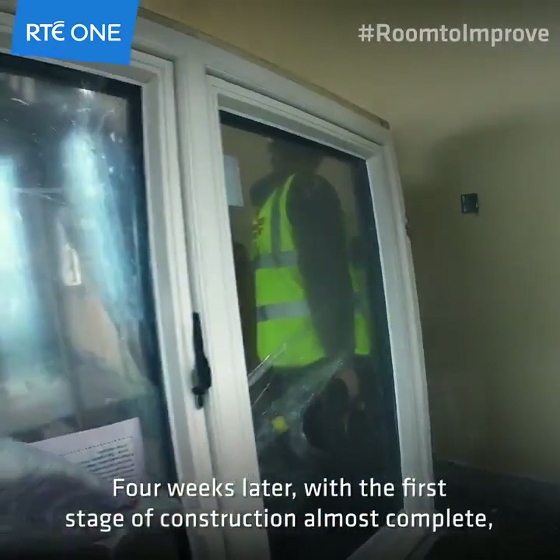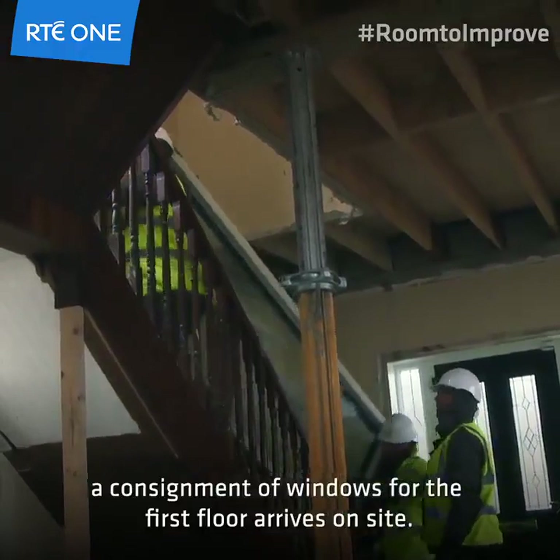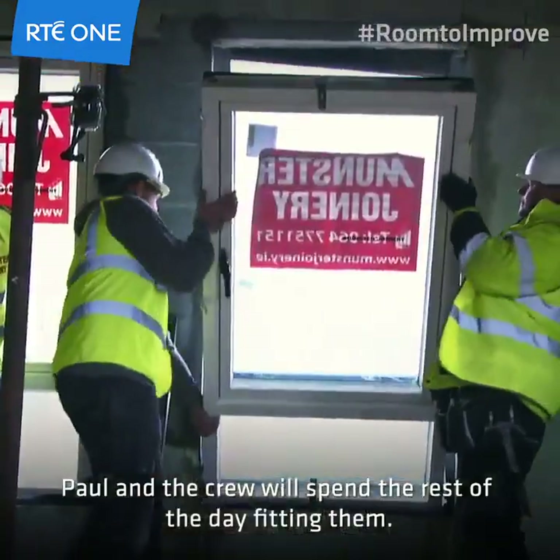Four weeks later, with the first stage of construction almost complete, a consignment of windows for the first floor arrives on site. Paul and the crew will spend the rest of the day fitting them.